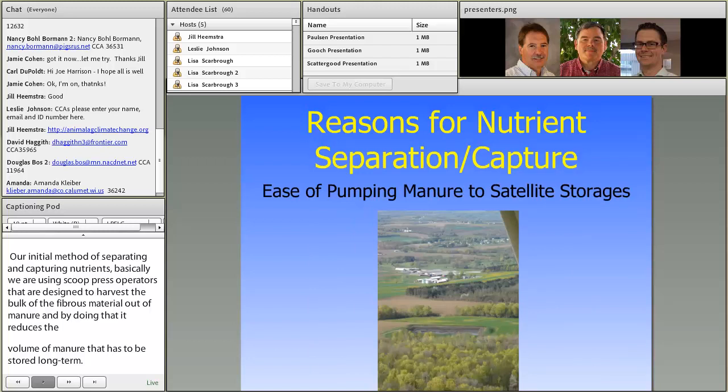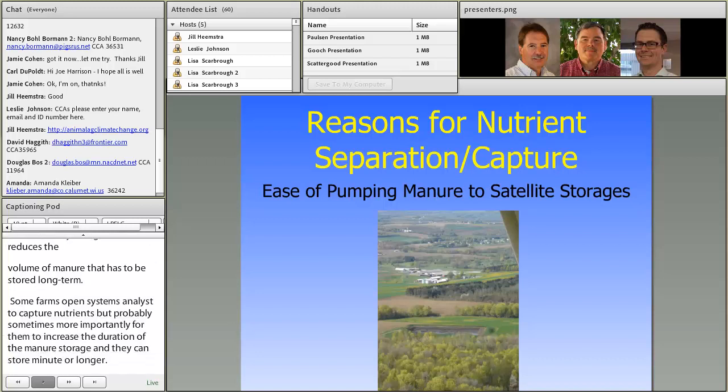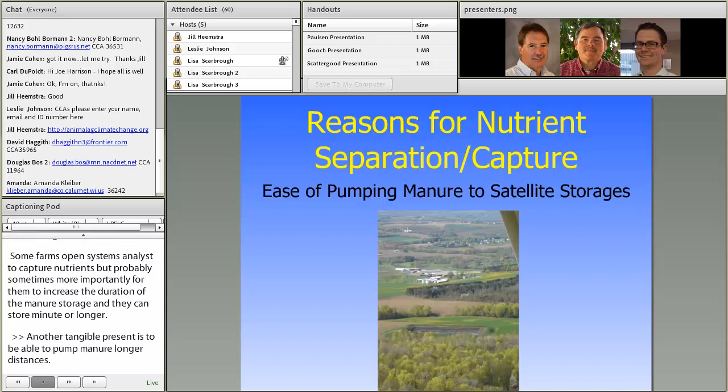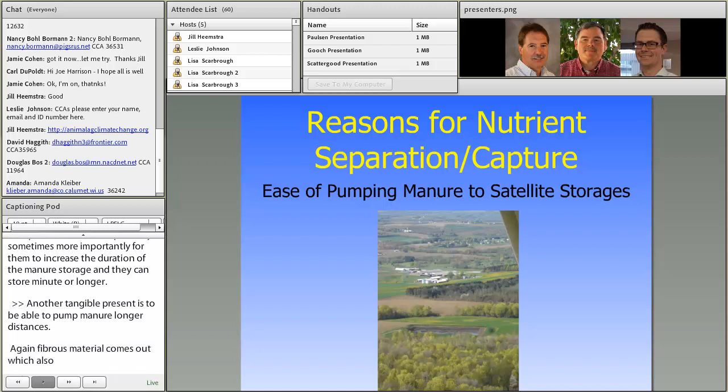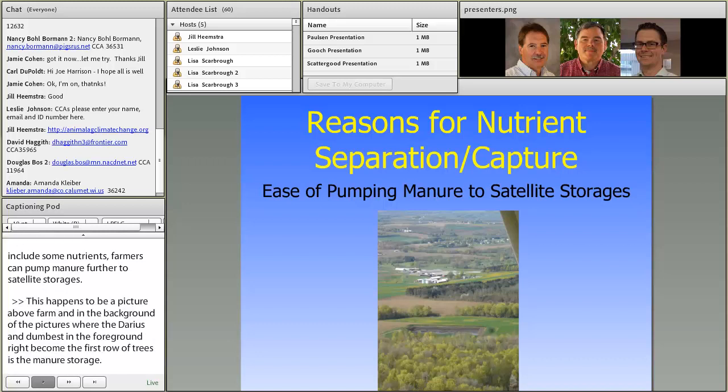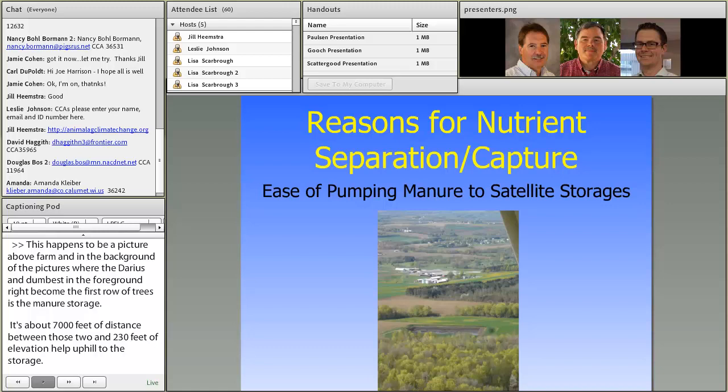Another tangible reason is to be able to pump manure longer distances. If the fibrous material comes out — which also includes some nutrients — farms can pump manure further to satellite storages. In the background of this picture is where the dairy is, and almost in the foreground is a manure storage about 7,000 feet away with 230 feet of elevation change uphill. The farm implemented a system to remove those solids and some nutrients so that they can more easily pump it uphill.